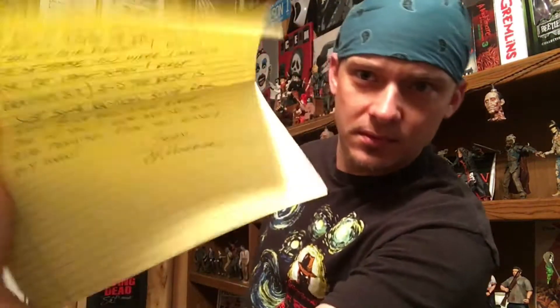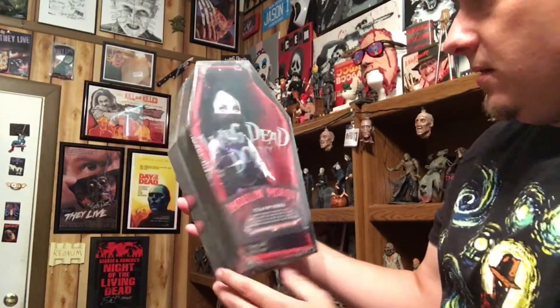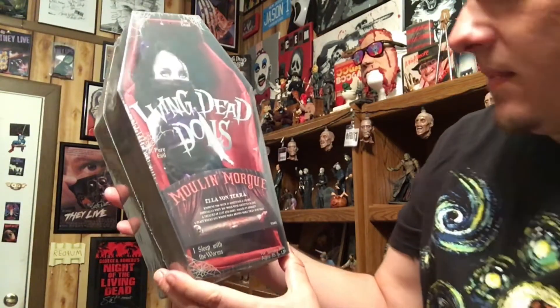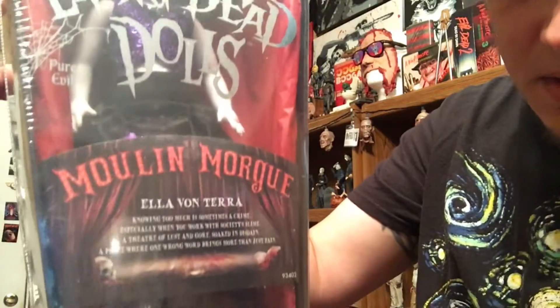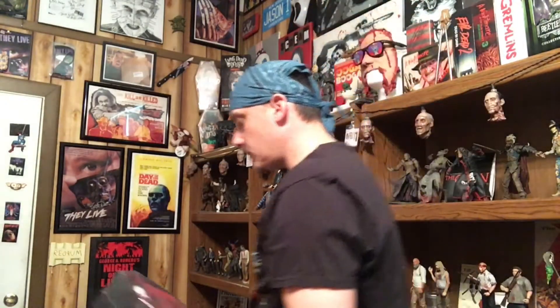Sean, cfhorror! We've got Ella von Tara from the Mulan Morgue Living Dead Dog. I like Living Dead Dogs — they're just something different and cool. I don't open them, just keep them in the package because they actually stack pretty good. They do take up a lot of space of course, but they stack well. I've got some up in the corner. Appreciate that, Sean.